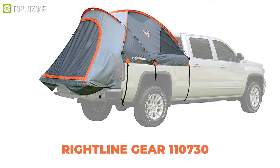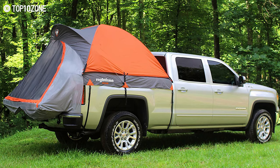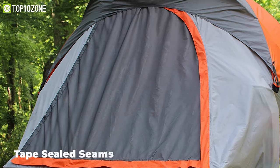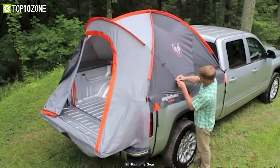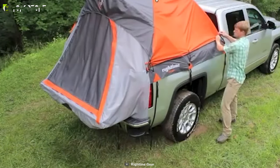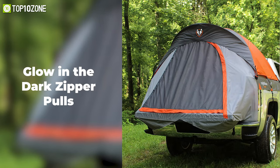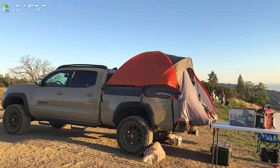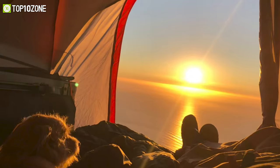Now meet the Right Line Gear 110730, a truck bed tent that is well known and will enable you to set up camp wherever your truck can take you. It's made of 2000 millimeter water-resistant fabric with tape-sealed seams and has a floorless design that allows you to put up and take down the tent without removing your gear from the bed. The tent is outfitted with two gear pockets, an overhead lantern hook, glow-in-the-dark zipper pulls, and a sky view vent perfect for allowing in more light or fresh air. This truck bed tent from Right Line Gear will keep you safe and protected no matter what the weather condition is like.